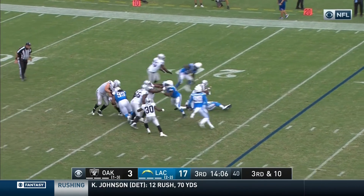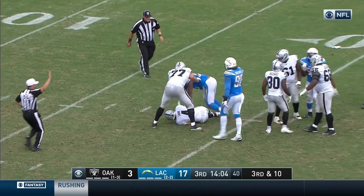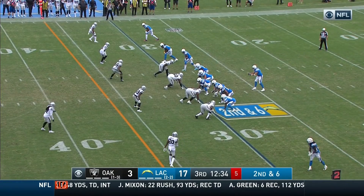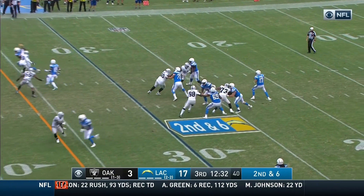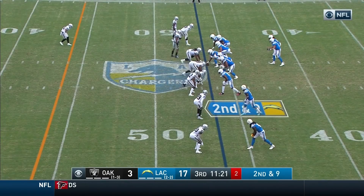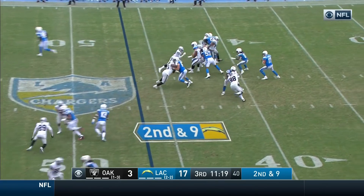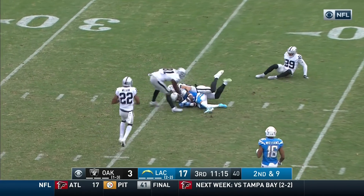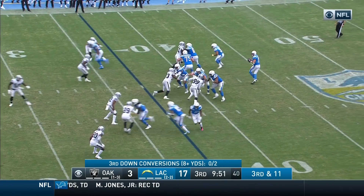Carr going down at the 19-yard line, Darius Phylon makes the stop. Rivers throwing, gets his man out to the 45-yard line. Rivers to Keenan Allen, middle of the field, inside the 40. The defense back and trying to prevent him from getting the first down.